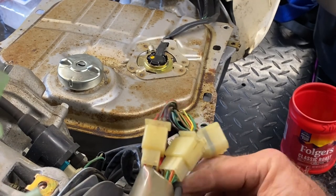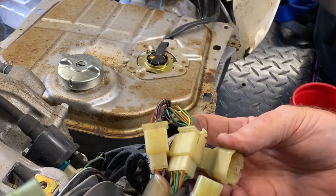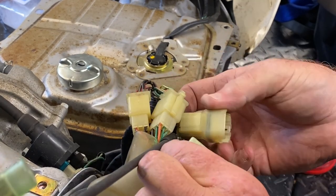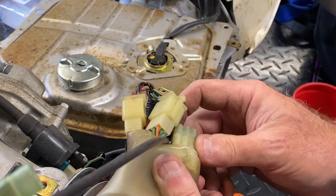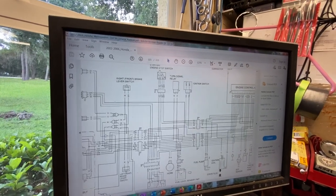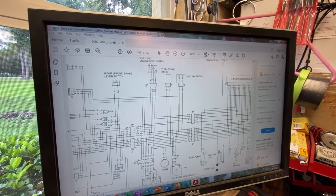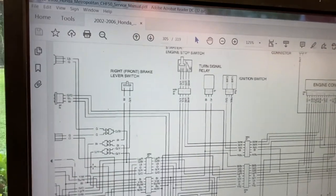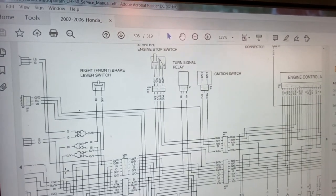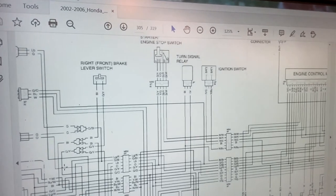Let's get this ECU connector back in. They put these rubber boots over them and they're a pain. It's only going to go one way anyway. Okay folks, who are probably screaming at the screen if they know these scooters better than I do - I figured out the problem. It was a dummy mistake, but like I said, I am partially right. Let me show you the real reason.